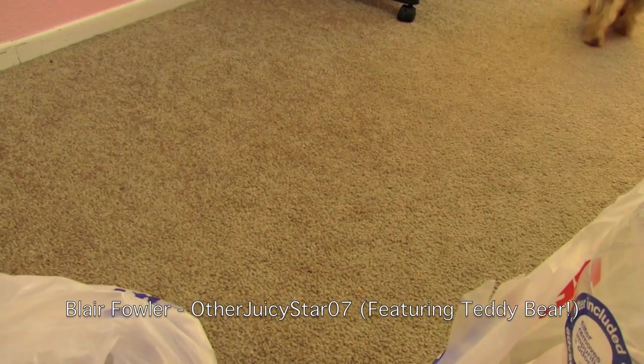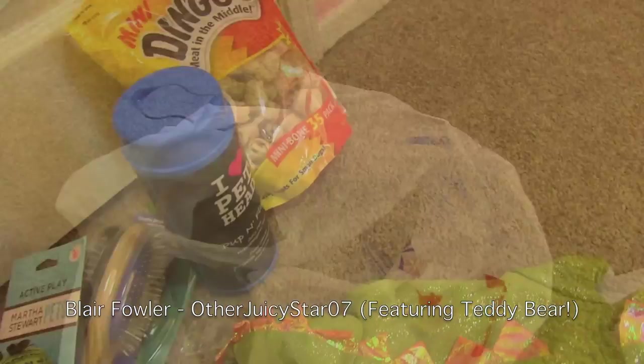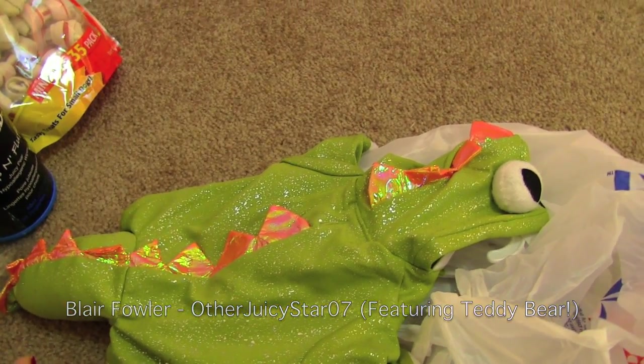Ready? Go! Oh sorry, I didn't throw that far enough. You're a little pooper. So that's what we got at PetSmart. I hope you guys enjoyed this little puppy haul and we will talk to you later. Bye!